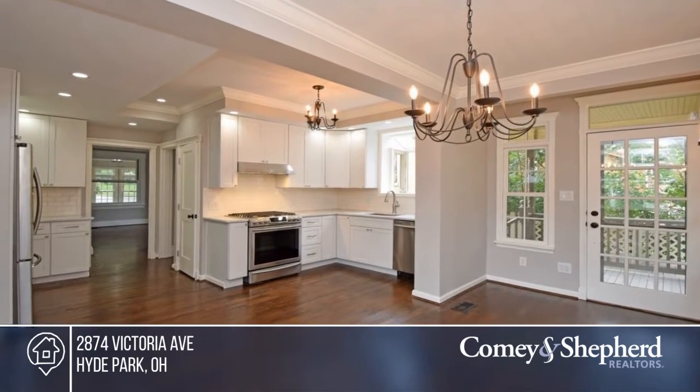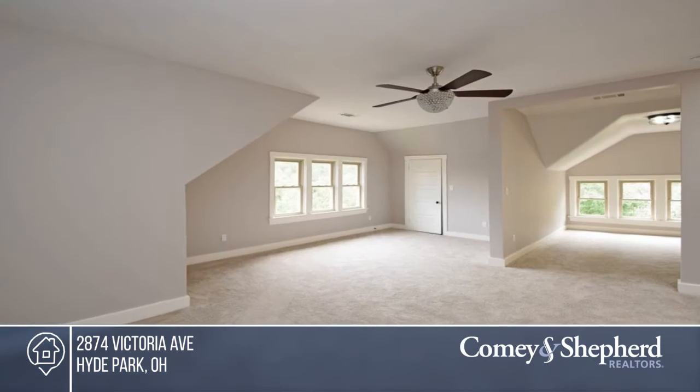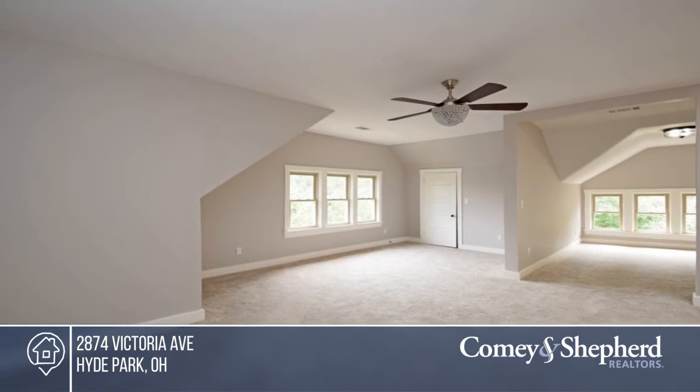This home offers walls of windows for light-filled rooms and has a wide-open floor plan for entertaining. Angelo has the keys and can show you around.